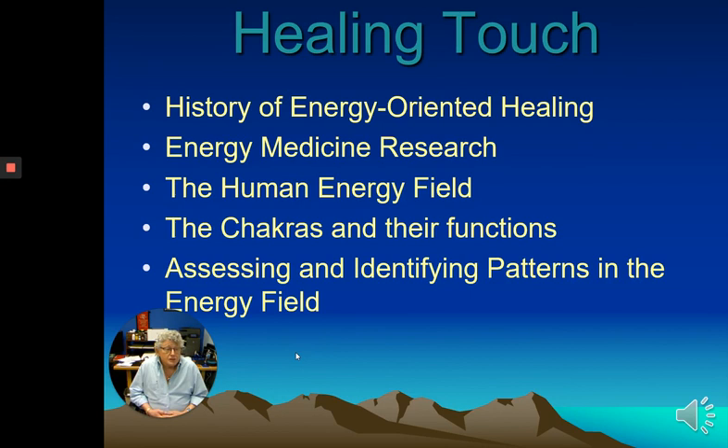It really helped by allowing me to ask questions specific to the area of the body related to emotional pain, and that gave clients real insight into what was going on with them. There'll also be discussion of assessing and identifying patterns in the energy field, which is really marvelous in that respect.